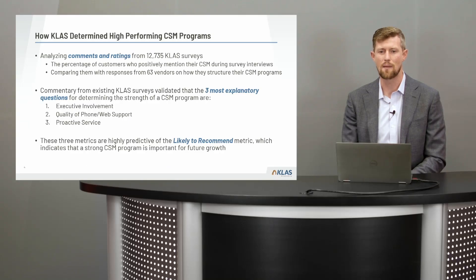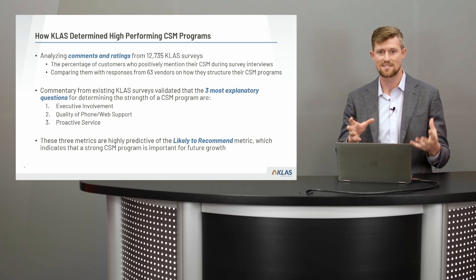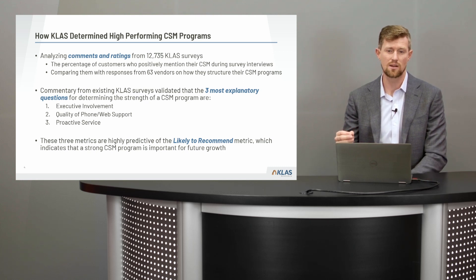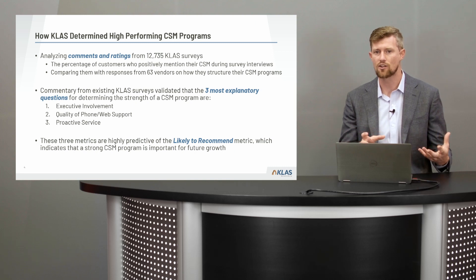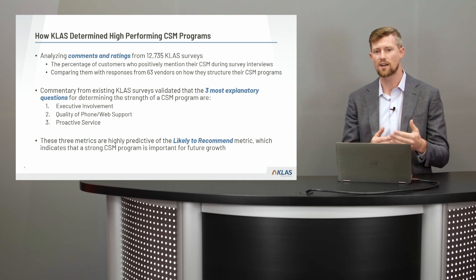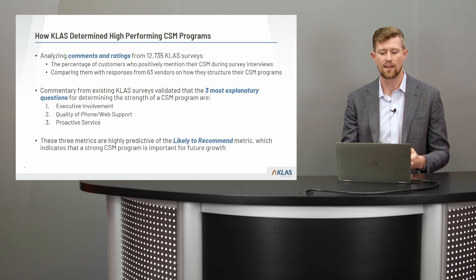This is no surprise — intuitively we've thought this all along, but now we have the data to go from 'I think' to 'I know.' We know that these three metrics are very correlated with a strong or high-performing CSM program. The fourth metric is 'likely to recommend,' a very key metric for understanding growth for a software vendor — having a strong relationship with the provider equals growth in the long run.